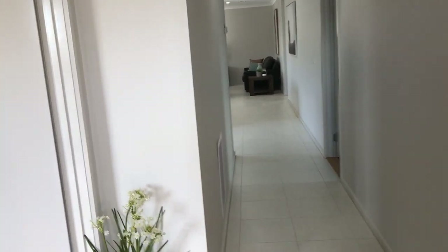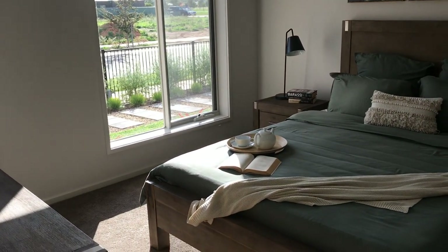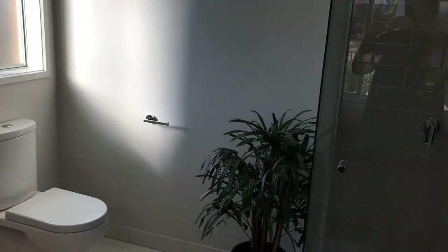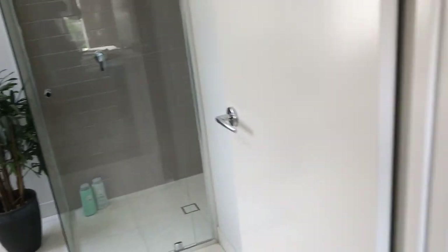Coming through the entryway, we have a nice big spacious master bedroom. A good size ensuite and a walk-in robe.